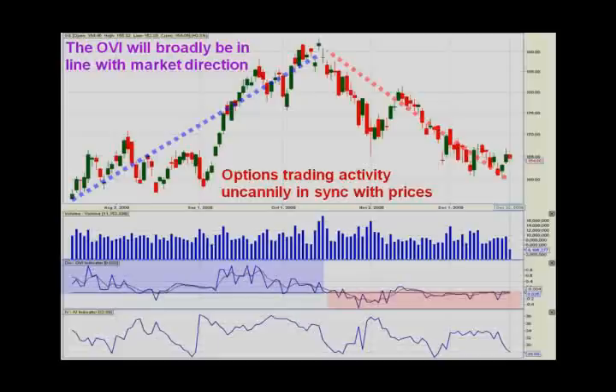And if you remember that the OVI has actually nothing to do with the stock price, isn't it a bit uncanny how well it correlates with the stock price? These are two completely separate things driven by completely separate forces. It's amazing how in sync they are, and this is what's going to give us our edge when we start to trade and make money from it.